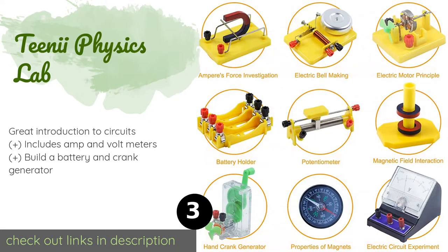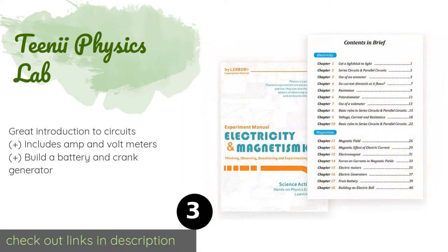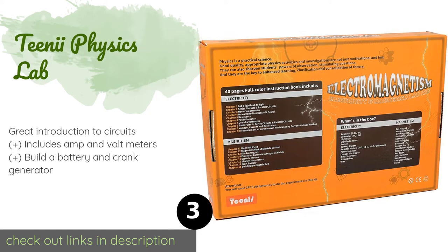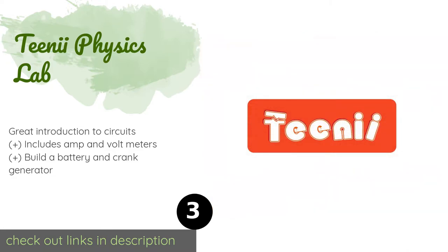Number three is the Teeny Eye Physics Lab — a perfect supplement to classwork. The Teeny Eye Physics Lab has a 40-video manual that clearly outlines the objectives of each experiment, asking questions before and after the activity to encourage critical thinking and a deep understanding of the concepts involved. The price is around $52.